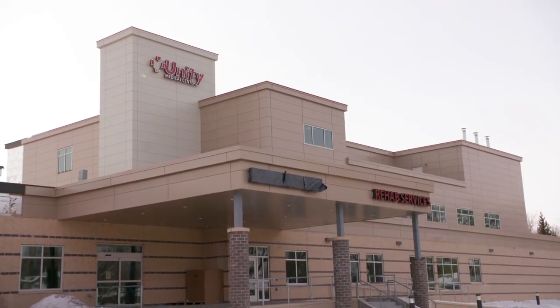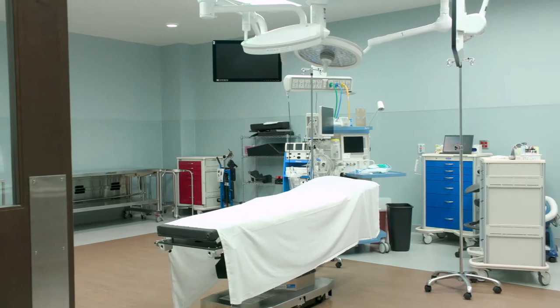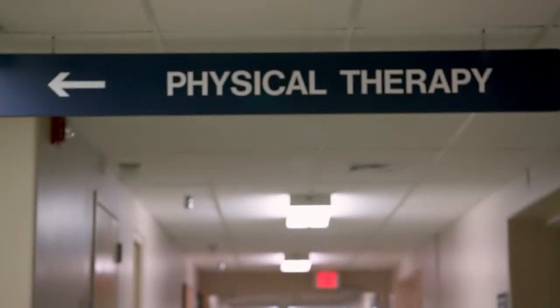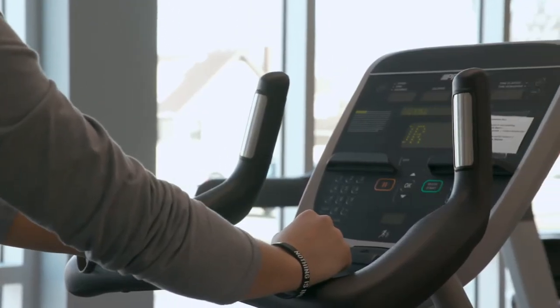Our new facility is 36,000 square feet of patient care space. The first level encompasses our new surgery center with two oversized operating rooms, as well as a brand new physical rehabilitation department consisting of physical therapy and occupational therapy, a patient gym, and going forward will also include a new emergency department on the first floor and rehabilitated old surgery space.